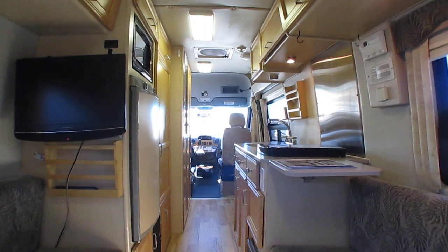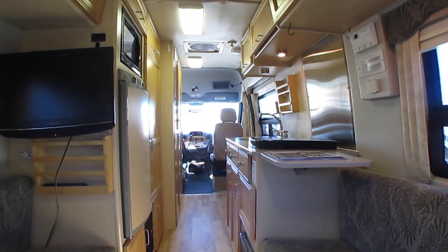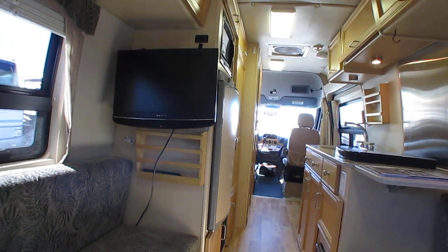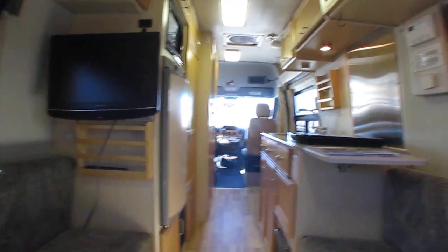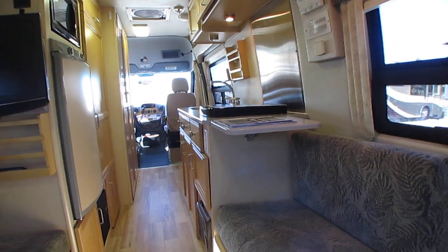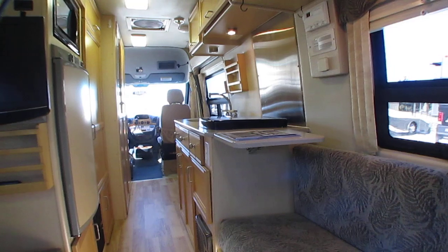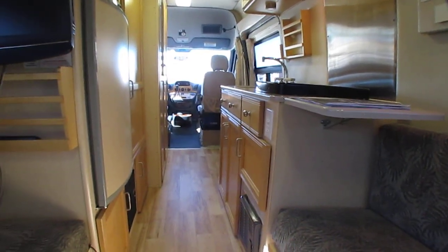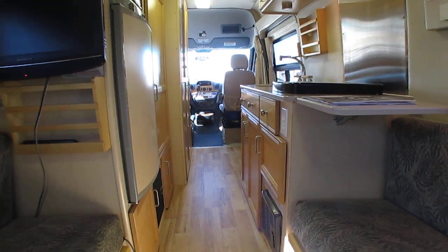Thank you for watching, folks — I really appreciate it. We just broke 13,000 subscribers over the weekend; never thought we'd get that far. Shout out to everybody that subscribes — hit the like, subscribe, and bell notification buttons. I try to post videos every day, and you never know what I'm going to post.